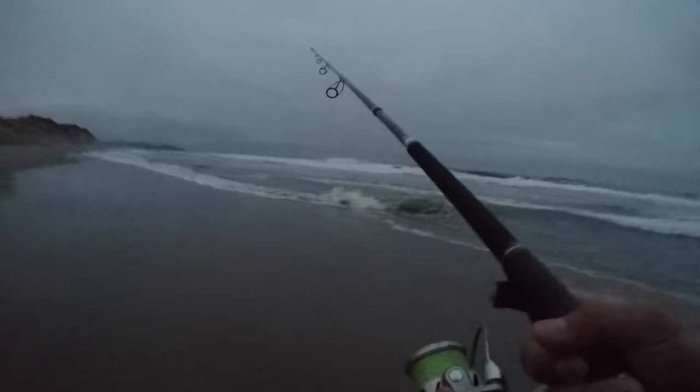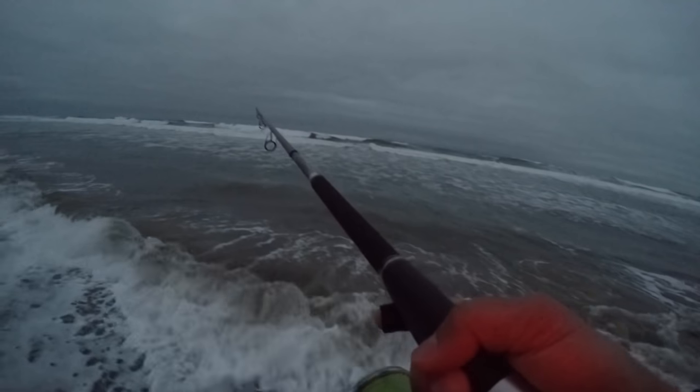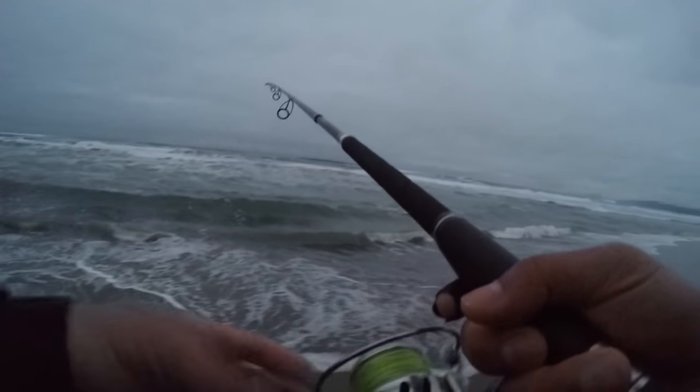This is my spot right here, my favorite spot. First cast. Nothing yet. I love the tide, the water is so calm. Oh wait — there's a seal! That means there's bait fish over there.